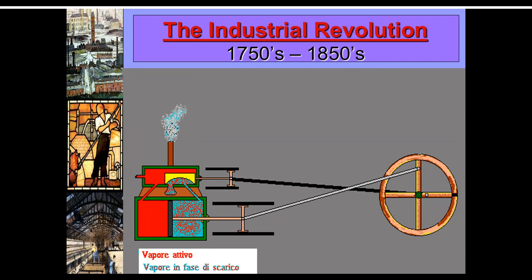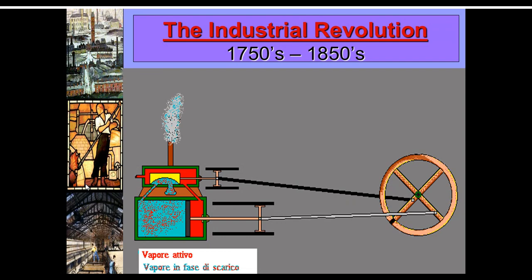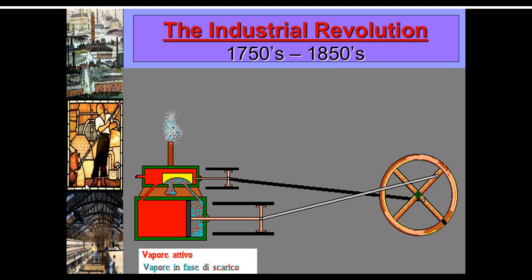Hi everyone. Today we're going to talk about the Industrial Revolution. There are a lot of slides here, but I'm going to fly through them pretty quickly because many of them are just visuals. I know you also studied this last year — if you were in O&J in eighth grade, you spent a decent amount of time on the Industrial Revolution. We're going to talk about it as it impacted Europe and then eventually came to the United States.